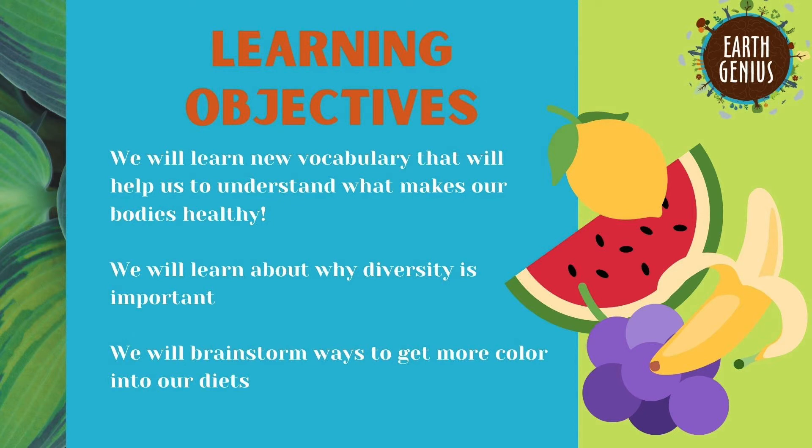But before we do our activity, we're going to learn new vocabulary that will help us understand what makes our bodies healthy, we will learn about why diversity is important, and we will brainstorm ways to get more color in our diets.